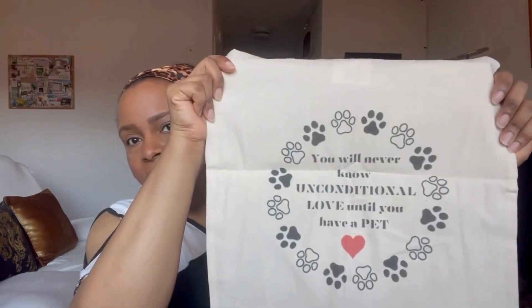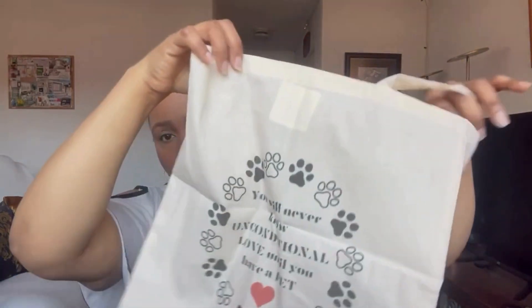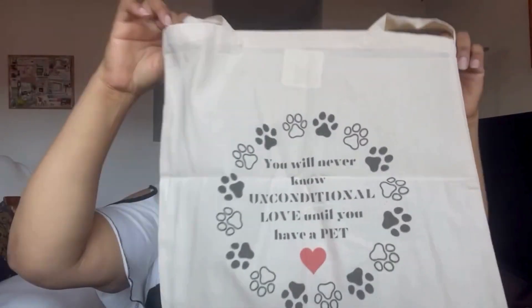The last piece I wanted to show in this Redbubble unboxing is a tote. This is one of the new designs: 'You will never know unconditional love until you have a pet.' This is the canvas tote — it's transparent, sheer, and very lightweight. The measurements are 15 inches by 15 inches.